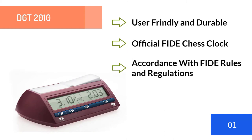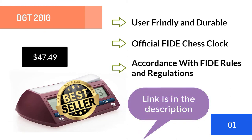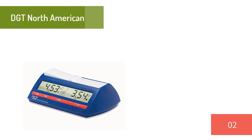The DGT 2010 is suitable for use with many games and has Japanese and Canadian byo-yomi settings for the game of Go or Baduk. Some features of the DGT 2010 were changed in November 2010 to comply with popular timing systems. You can buy this clock for the special price of $47.49 on Amazon — go to the description of this video to get the link.